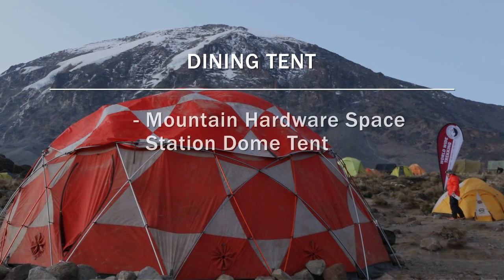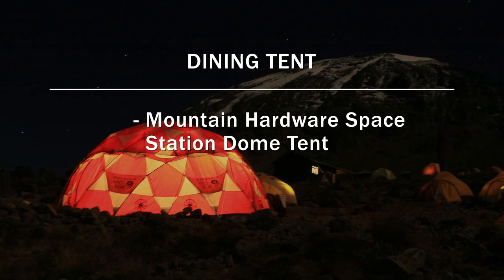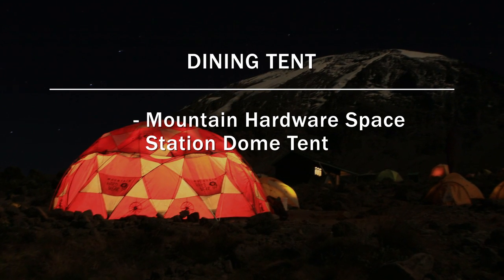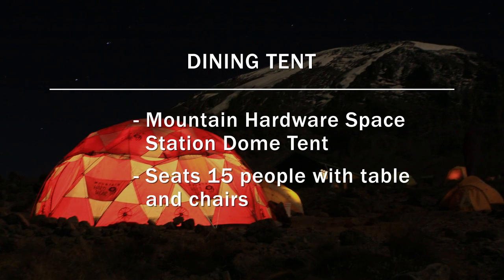We use a Mountain Hardware Space Station — a beautiful large dome tent with a table and chairs inside, with plenty of space for 15 or so people sitting down comfortably at meal time.